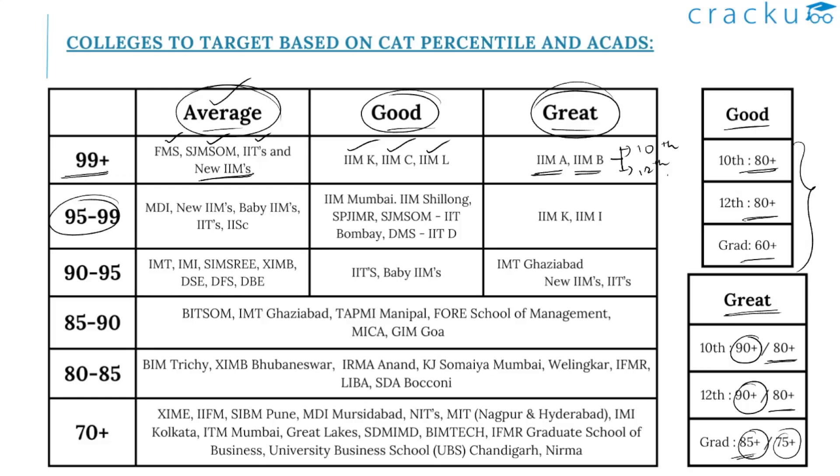If you scored between 95 and 99 percentile with a great profile, you can expect calls from IIM Kozhikode and IIM Indore. With a good profile in this range, expect calls from IIM Mumbai, IIM Shillong, SPJIMR, IIT Bombay, and IIT Delhi. With an average profile, you might get a call from MDI Gurgaon, newer IIMs, baby IIMs, IITs, and NITs.